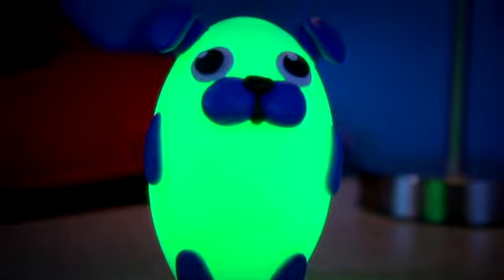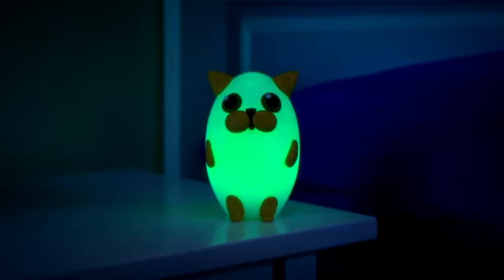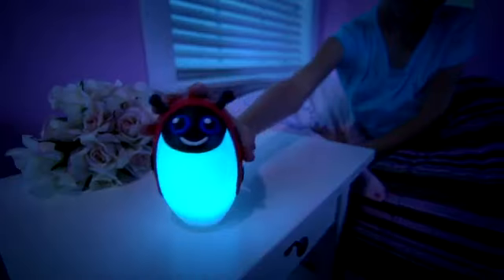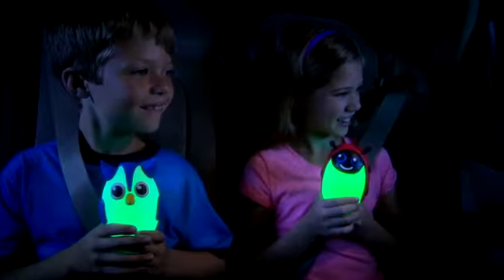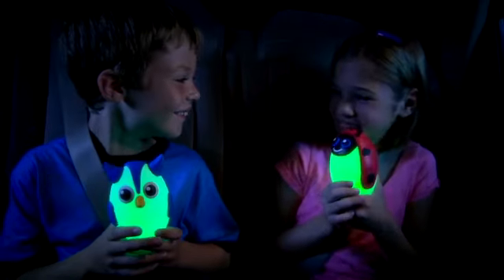Bright Time Buddies provide just the right amount of soothing colorful light as their bodies glow bright. And here's something cool about the color — it changes like no other. It's light so soft, it won't disturb you and helps them sleep through the car ride or the trip.